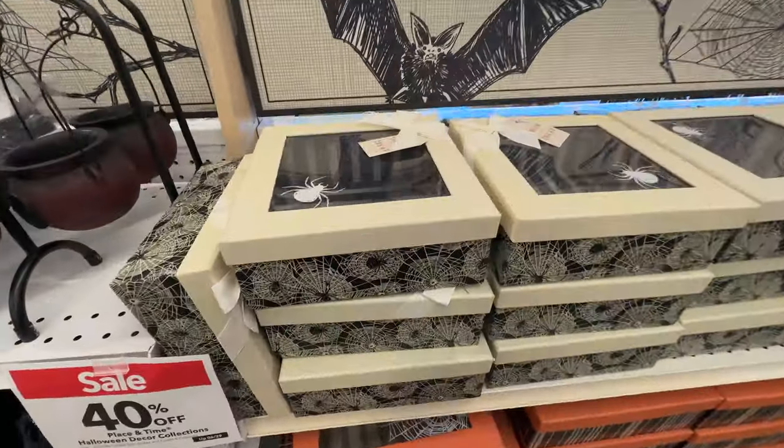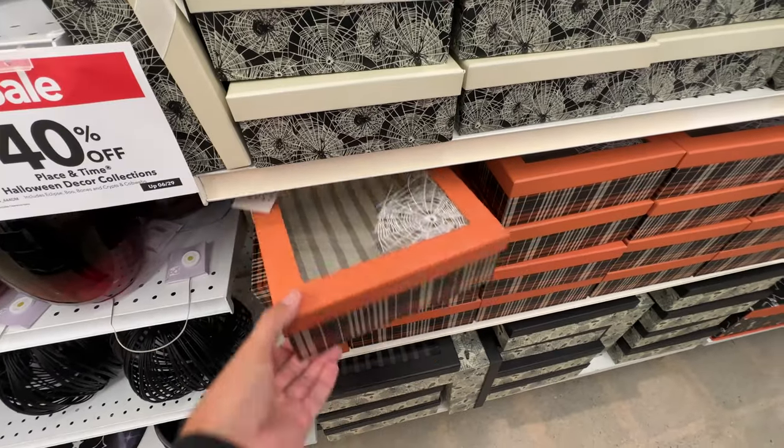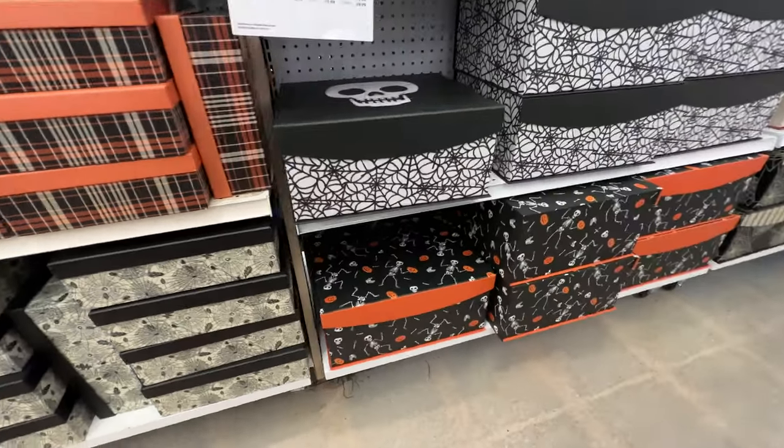We've got some more boxes here — more treat boxes. Looks like you could put stuff inside of them. They have that nice little artwork on the top of the box that coordinates with the sides. It's pretty well done.